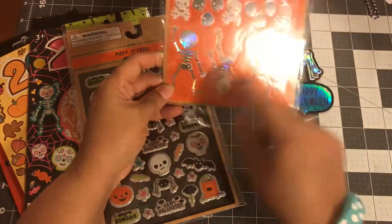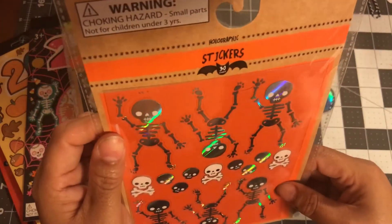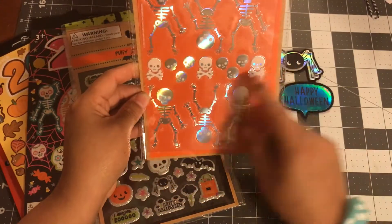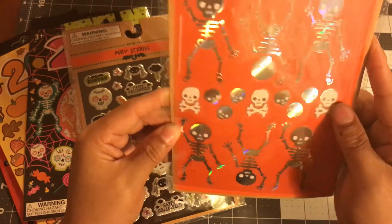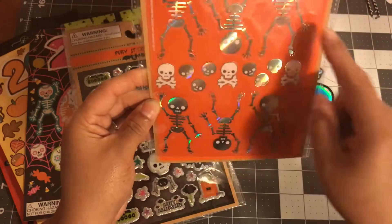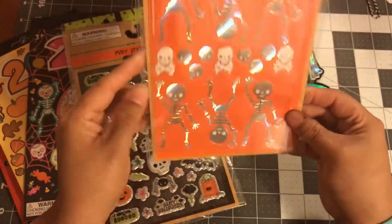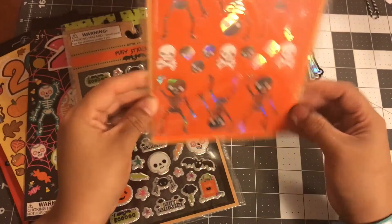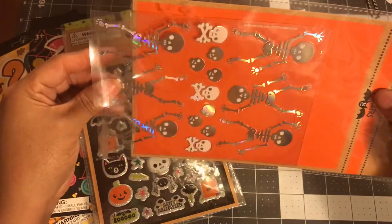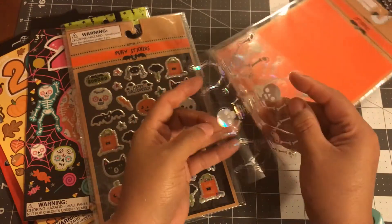I got these stickers — these skeleton ones, they're silver and white. It says you get a 30 count, but I think that's a little deceiving because counting them... 1, 2, 3, 4, 5, 6, 7, 8, 9, 10, 11, 12, 14, 15 — so you must get two sheets in here. Let me open it for you guys. Yeah, it's two sheets — 15 stickers on each sheet.